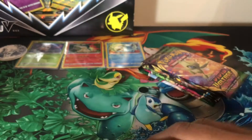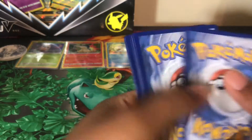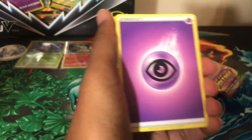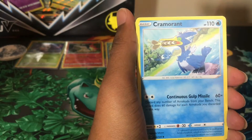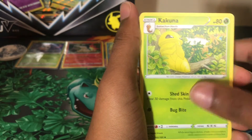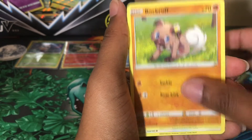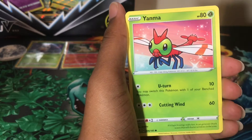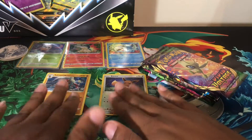This is what happens when you open more than one item — you have to introduce everything, which is interesting but part of the job. Let me move these scissors. We have a Sableye, a Cramorant, a Kakuna, a Pichu, a Voltorb, a Rockruff, a Taillow, a Yanma, a reverse holo Eevee, and a non-holographic Lycanroc.